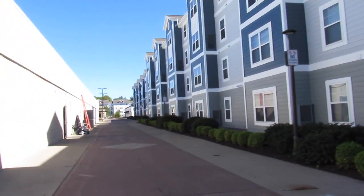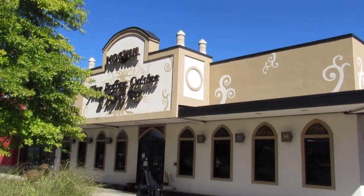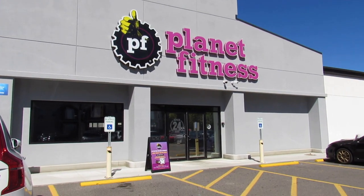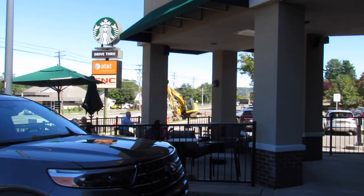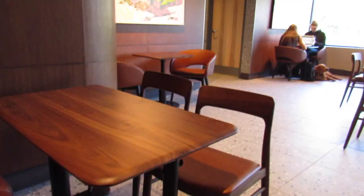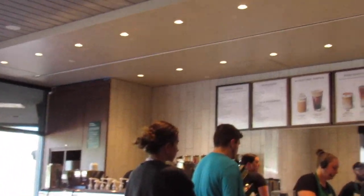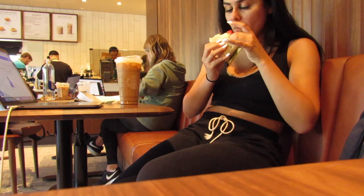Close to the apartment buildings there's an Indian restaurant and a bubble tea place which I'm obsessed with. They also have a Planet Fitness and a Starbucks — I actually hung out there today and edited this very video. There's definitely a lot to eat around here, including a Chipotle I forgot to film!